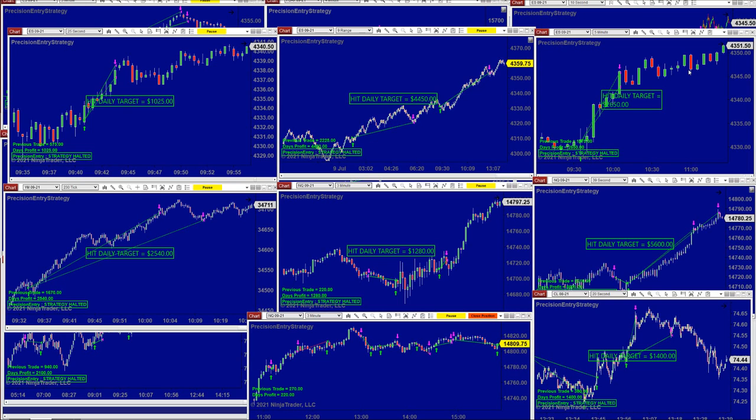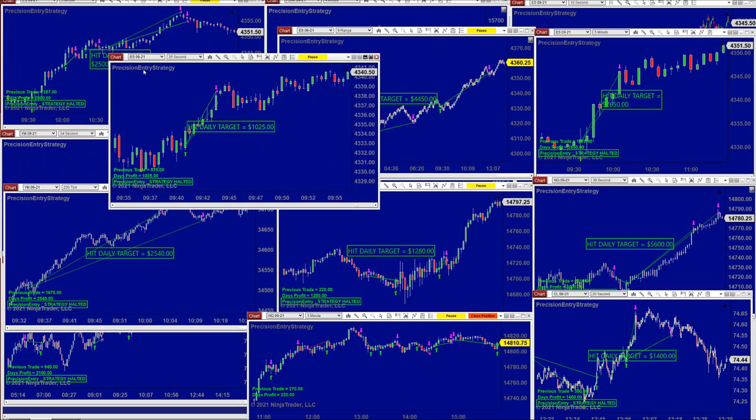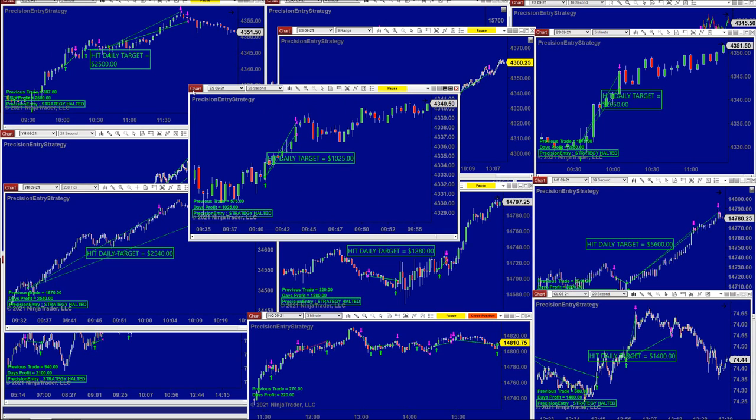Today is a Friday and we started about an hour early, around 8:30. We use a smaller time frame, or if you want we can use a higher time frame on all markets. This is the ES 25-second chart, and we like those smaller time frames because if the market is not really moving, on a smaller time frame chart if you have a very good auto trade, normally you can survive it.